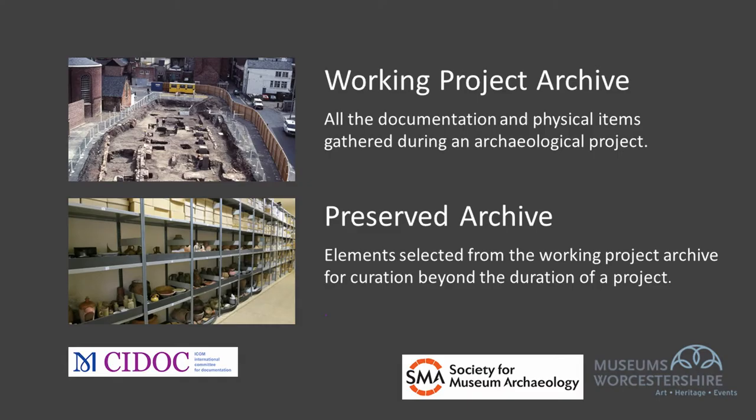As the project progresses, the archive too will develop. Initially archaeologists will create a working project archive, which will comprise all the records and finds collected during excavation and data gathering and retained for subsequent analysis and reporting. The preserved archive comprises all the records and finds selected from that working project archive for final compilation and transfer to a museum or repository for curation in perpetuity. Selection, therefore, is really important in determining the contents of the preserved archive.